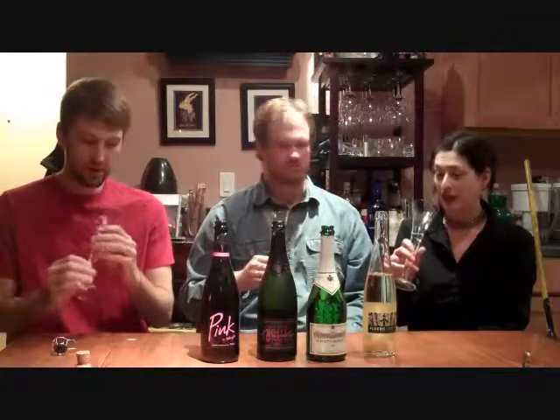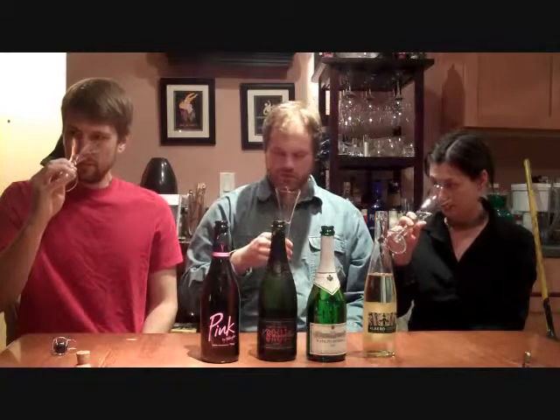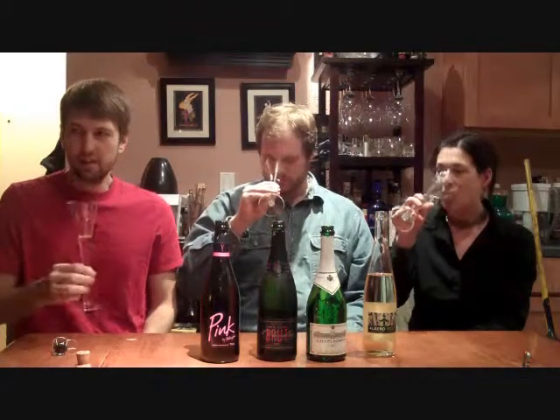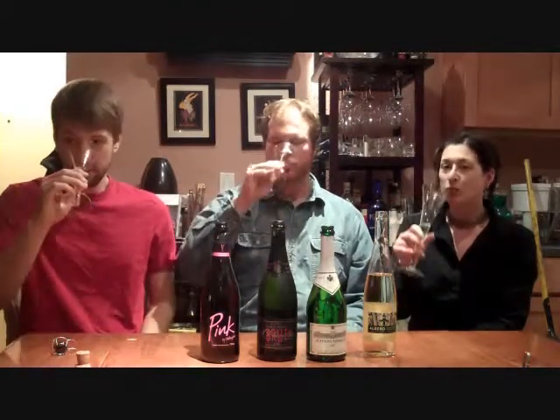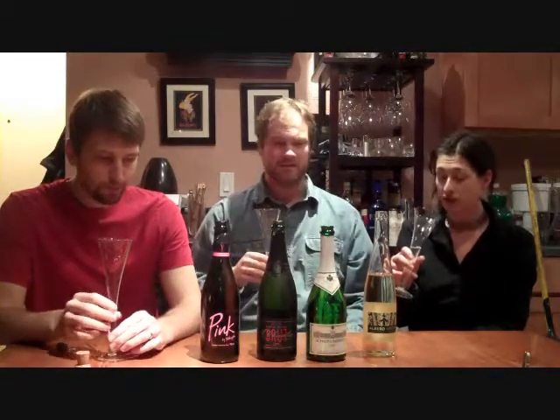One thing I noticed right off the bat is this barely has any sparkling action. It's supposed to be very faint with the bubbly. It's pretty light on the nose — a little bit of apple fruit I think. Definitely a little apple fruit. It's a little on the sweeter side, but just pretty straightforward apple fruit. Very clean.